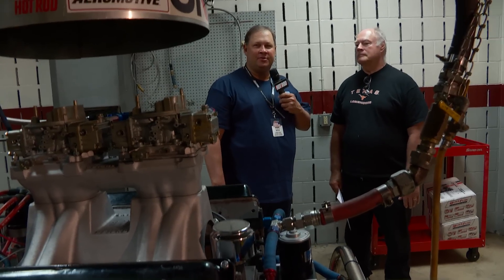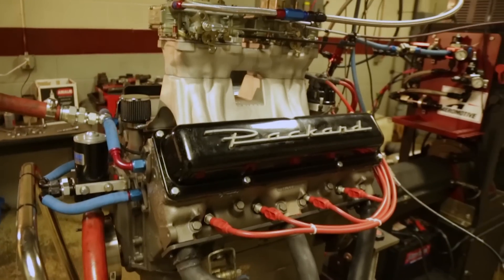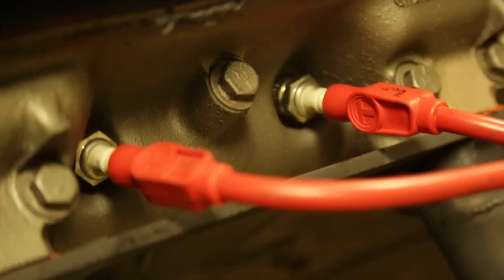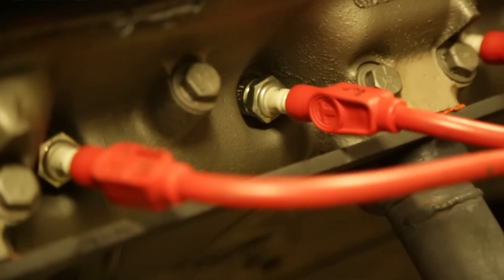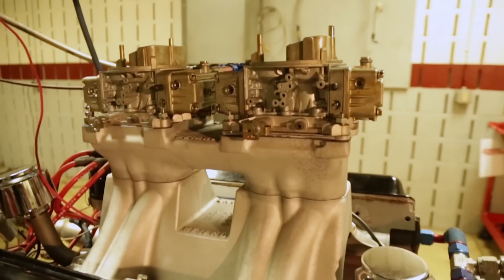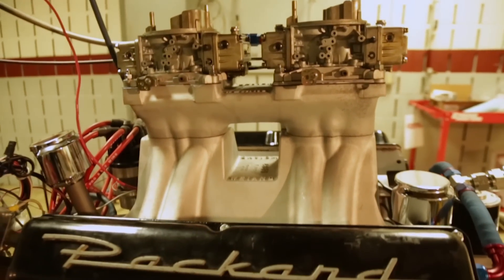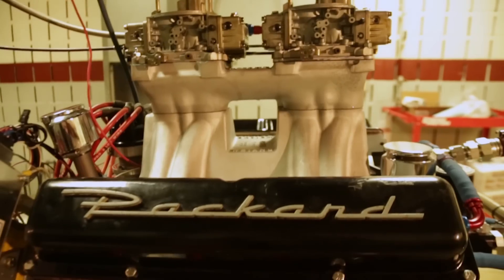This is Lonnie Graham from Engine Masters 2015. We've got Lynn Peterson with the first motor on today in the vintage class. Ron Larson at Portland Engine Rebuilders came up with the idea of how to mount the tunnel ram on there, so now the motor will take any RB manifold that's made.